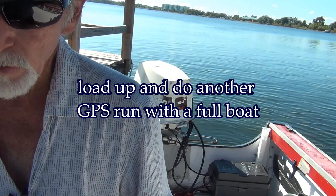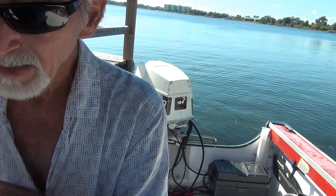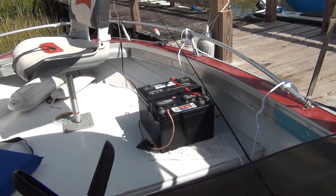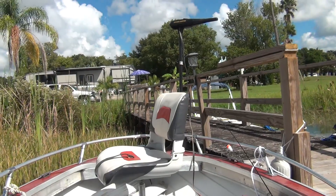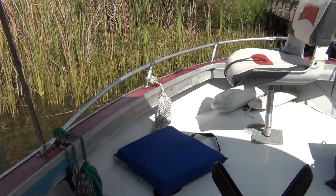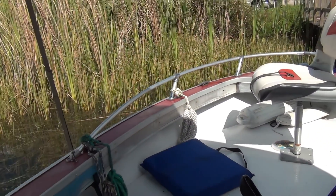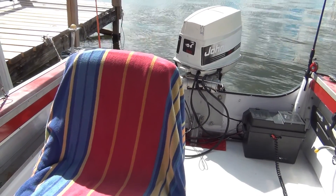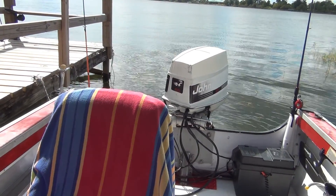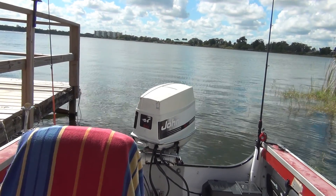I'm going to load up everything, and while I'm doing that I'm going to throw one of those six shiners out there. So this is full boat: three batteries, trolling motor, two seats - that battery situation is just temporary till I get a longer wire on the trolling motor - tackle boxes, probably close to five gallons of gas, riding reels, and me. Let's get the shiners and get on out of here.